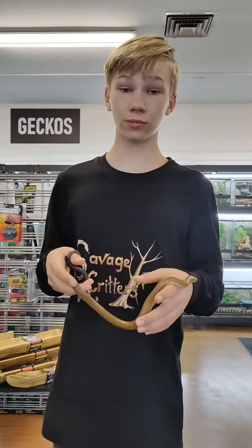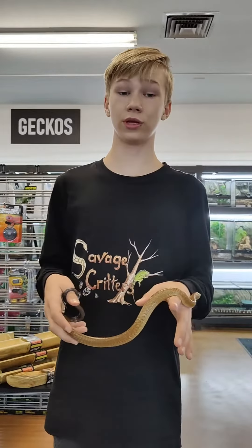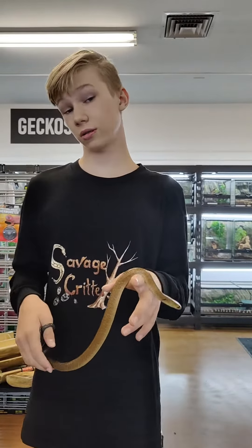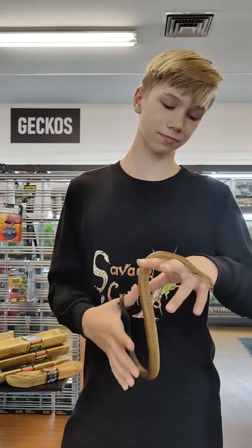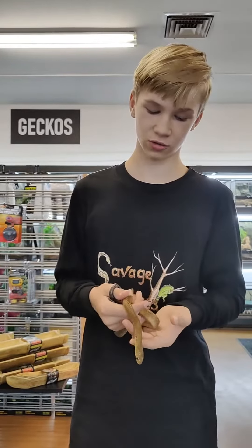These come from Central America and Southern USA. This includes Texas, Arkansas, and Kansas. And they are hyper intelligent, very fast, and reactive snakes.